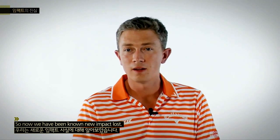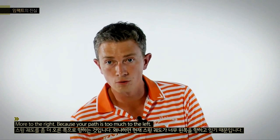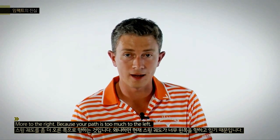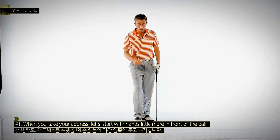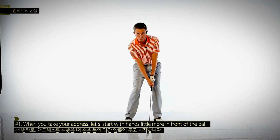So now that we know the new impact laws, if you're a slicer, let me give you some advice on getting your path more to the right, because your path is too much to the left. Number one: when you take your address, let's start with the hands a little more in front of the ball.